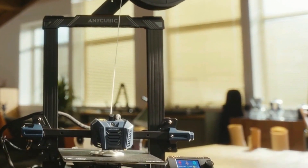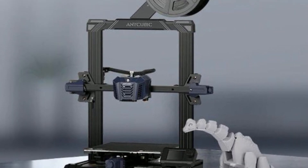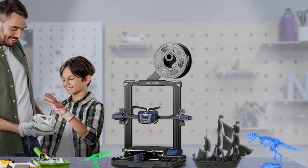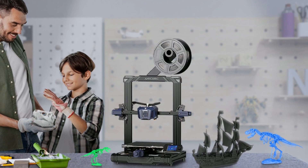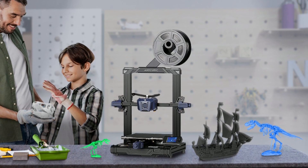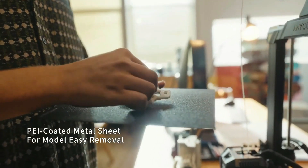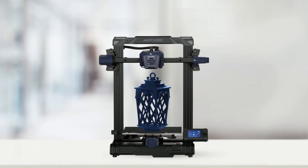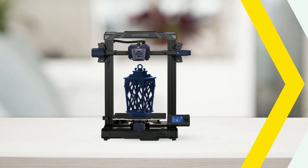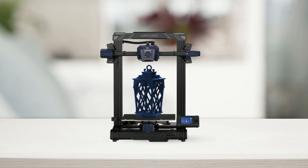One of the biggest concerns for 3D printing enthusiasts is the possibility of power outages interrupting their prints. With this 3D printer, this is not a problem — it is designed to continue printing even after a power outage, ensuring that your work is not wasted. It also comes with a PEI-coated metal sheet that makes it easy to remove your prints once they are complete, saving time and extending the printer's lifespan.